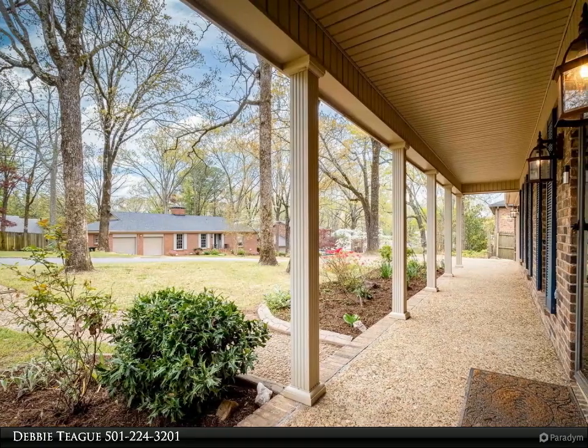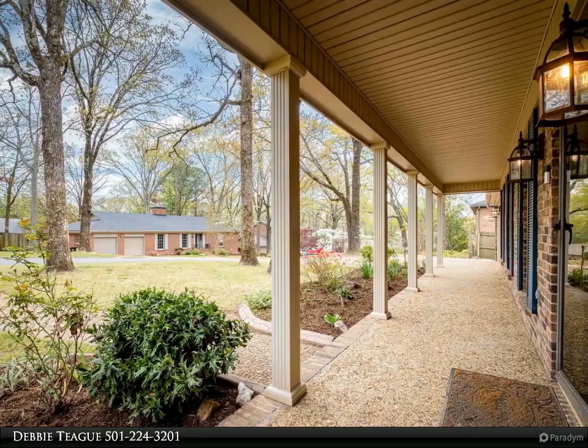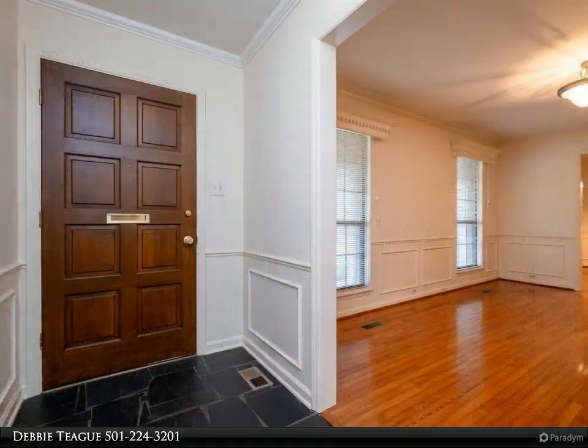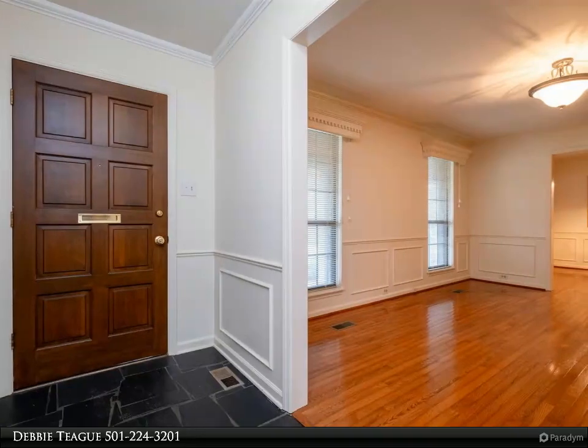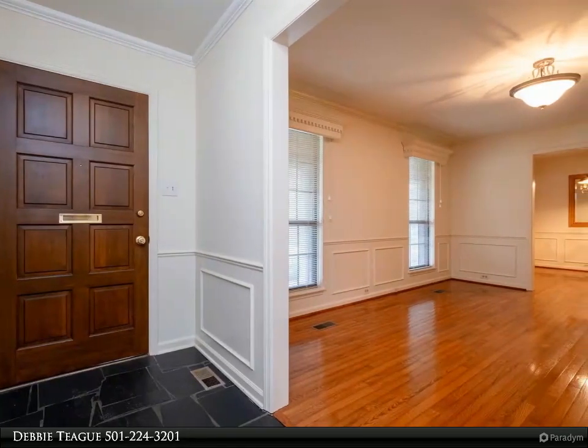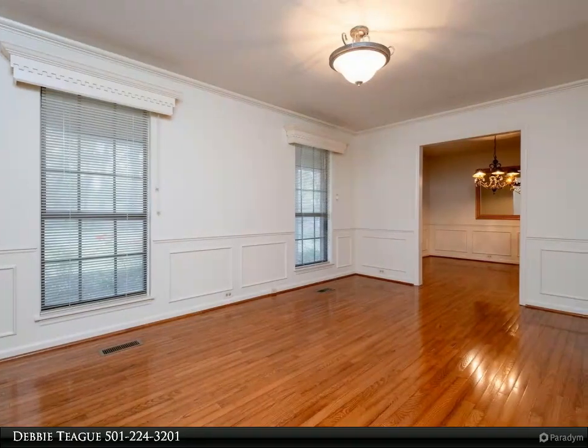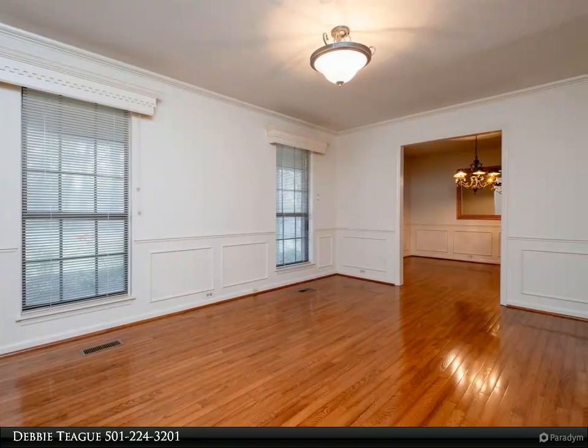Formal living and dining areas, spacious family room with gas log wood-burning fireplace, solid wood paneled walls and built-ins. Cozy eat-in kitchen with stainless steel appliances, breakfast bar, table area, lots of pantry shelves, and plenty of light.